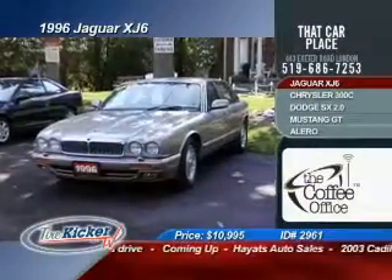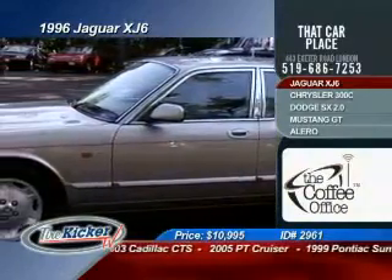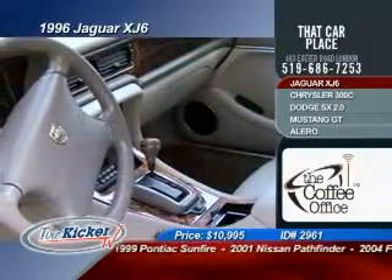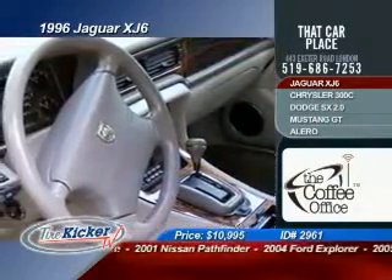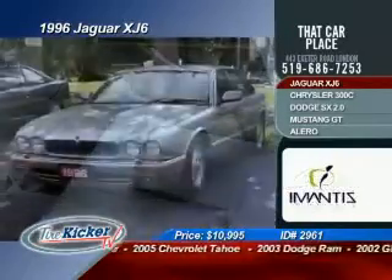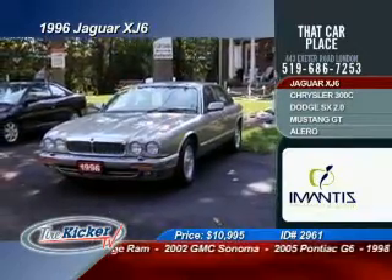This 1996 Jaguar XJ6 — check out this list of options. It's going to give you air conditioning, tilt steering, cruise control, power leather heated seats, power windows and locks, AM/FM radio, a CD player, a power moonroof, ABS brakes, and much more. Check this one out, visit the website, take it for a test drive — selling now for only $10,995.